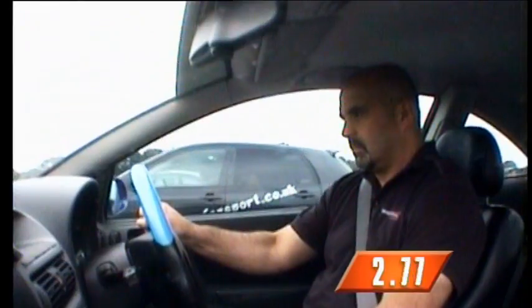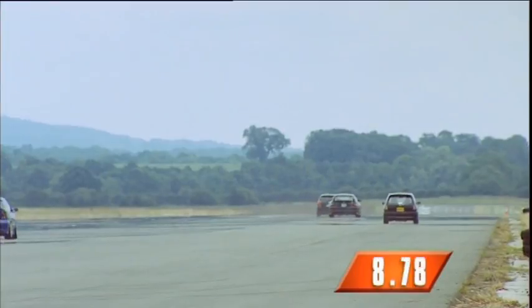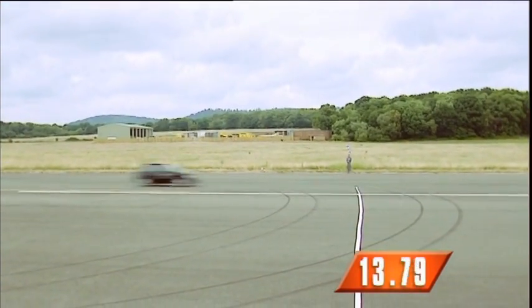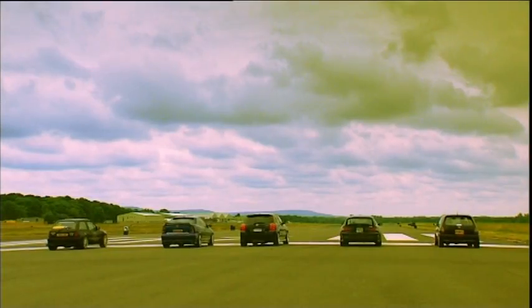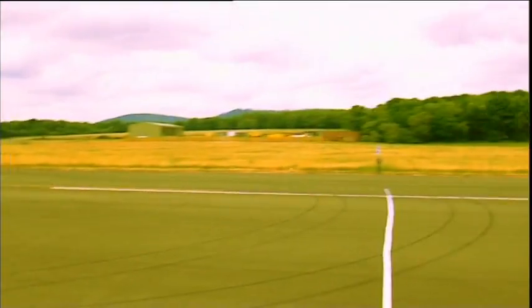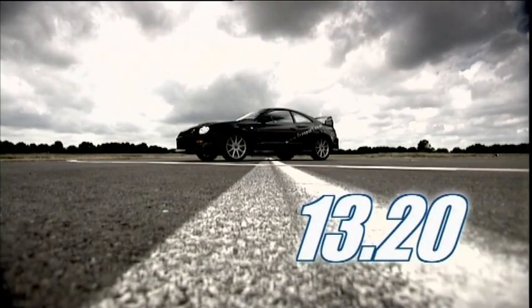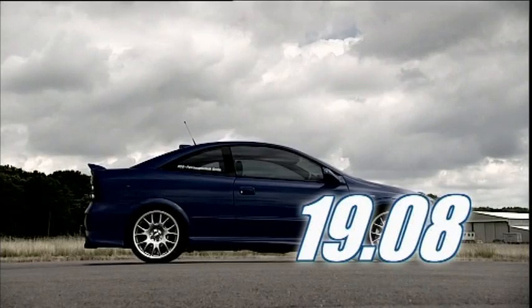Three, two, one. Holy smoke — look at that Corolla go, man! He just shot off the line like he was in a catapult. He is gone — there's no way the other guys are going to catch him. That Corolla was awesome. He did the standing quarter mile in 12.13 seconds. The Celica, 13.20. The Nova, 14.11. The Corsa, 15.10. And finally the Astra at 19.08 seconds.